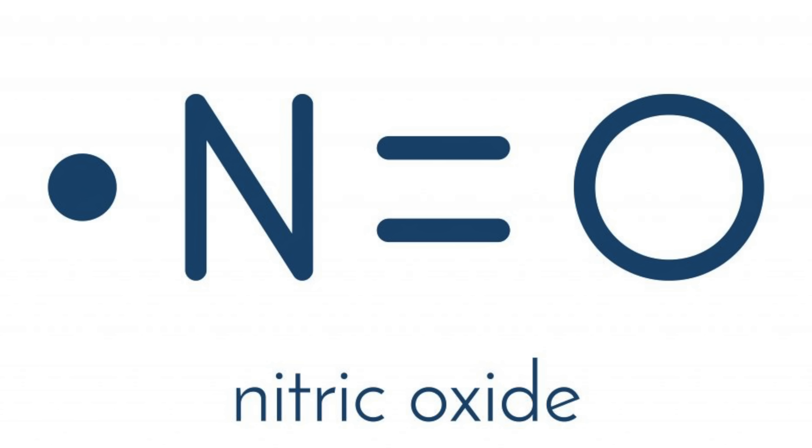Are you dying to know what this molecule is? No pun intended. Well, this molecule is — drum roll please — nitric oxide.